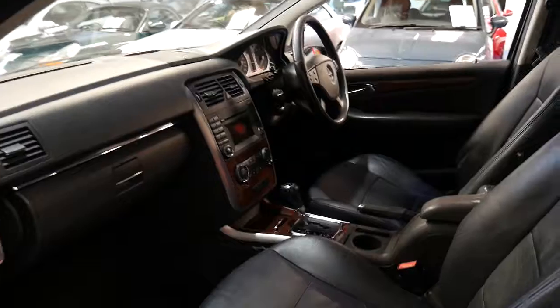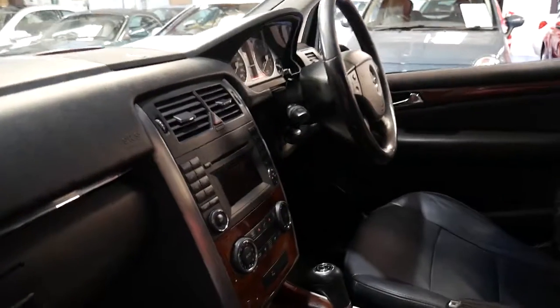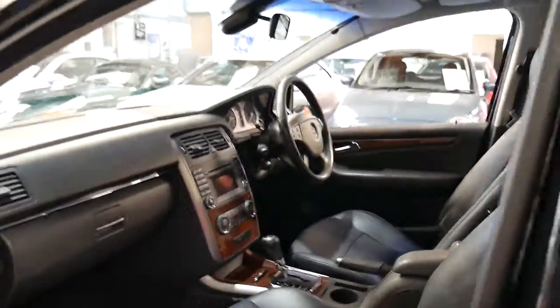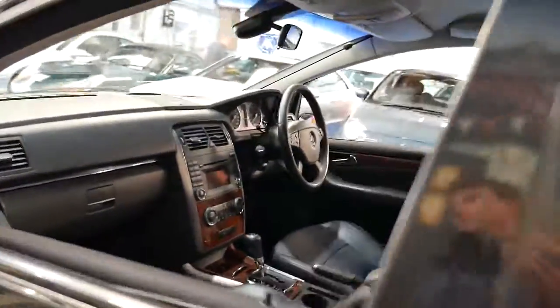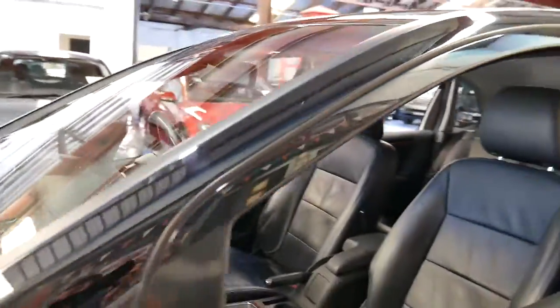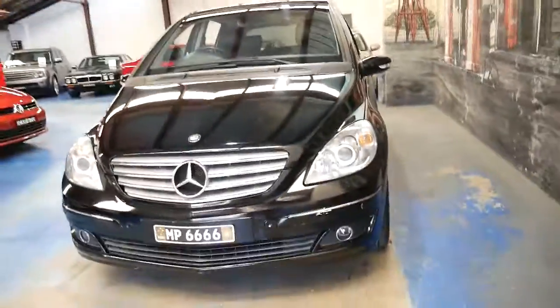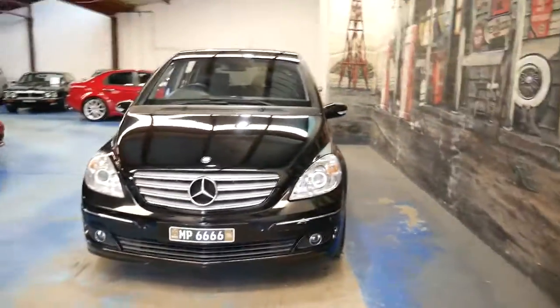I don't see very many B classes with timber inserts or wood grain and climate control. It's also got cruise control and a speed limiter. It's got the original factory Mercedes-Benz mats and what's so good about these B classes is they're easy to park, they're safe, economical, and you've got great vision because you're sitting up high.